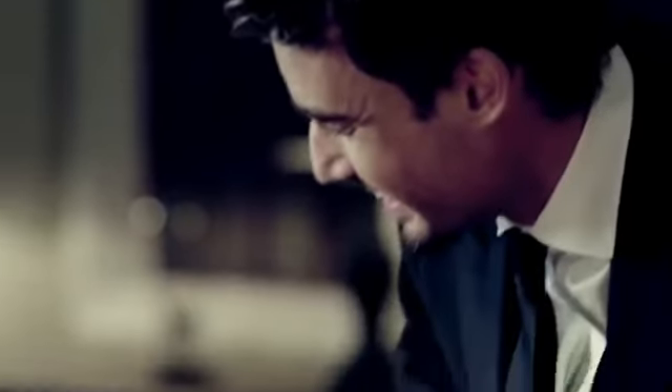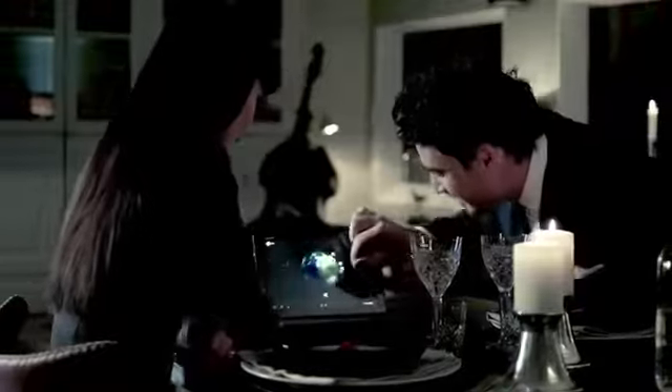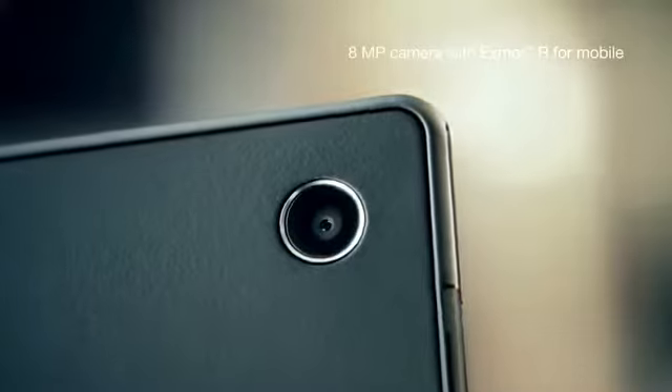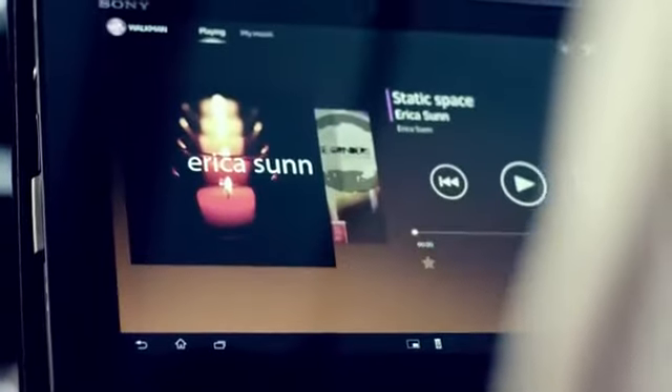With Xperia Tablet Z, it's easy to share your greatest memories — as crisp as ever on the bright display. Revisit faraway places or capture the here and now in stunning HD and share it to Facebook.